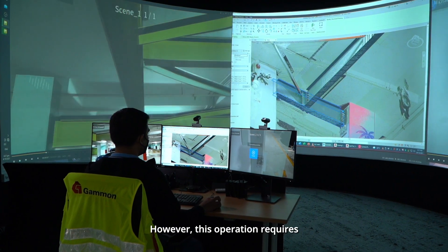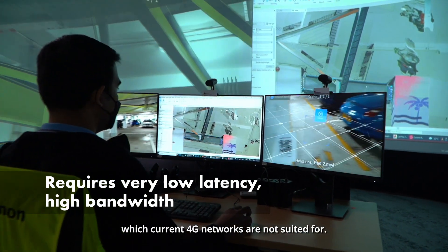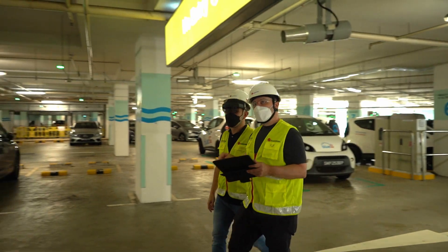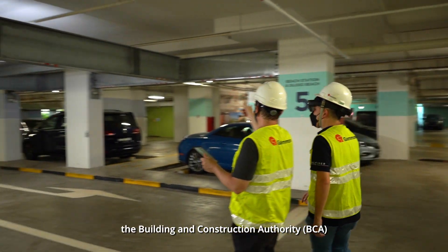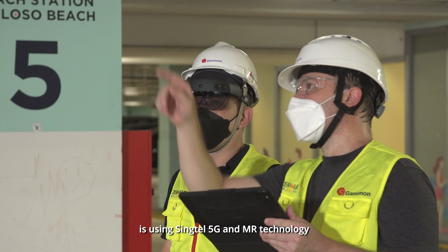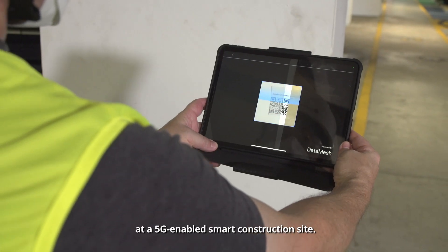However, this operation requires very low latency and high bandwidth, which current 4G networks are not suited for. As part of the 5G at Sentosa program, the Building and Construction Authority is using Syntel 5G and MR technology at a 5G-enabled smart construction site.